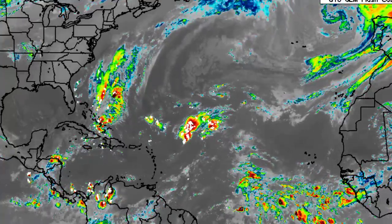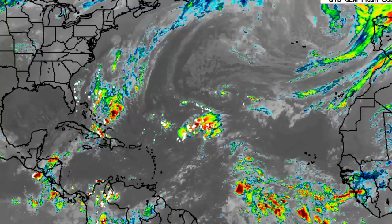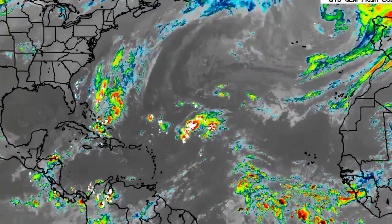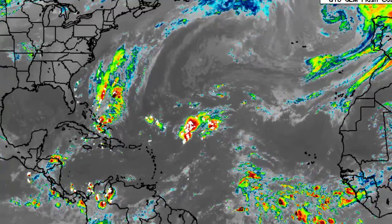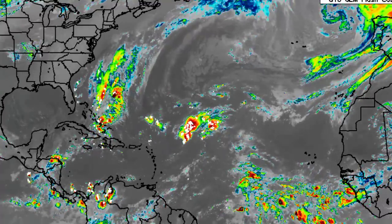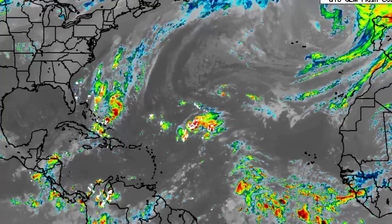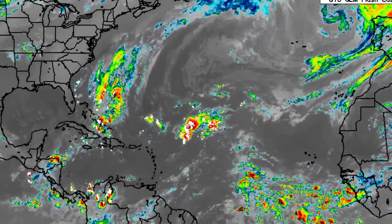Hey everyone, it is Dani and welcome to this updated video on the tropics. In this video we will be talking about what is happening across the Atlantic Basin — are we going to see any activity before this month officially ends? — and then we will be focusing on the eastern Pacific, because Major Hurricane Roslyn is an imminent threat to land and will be making landfall very, very soon.